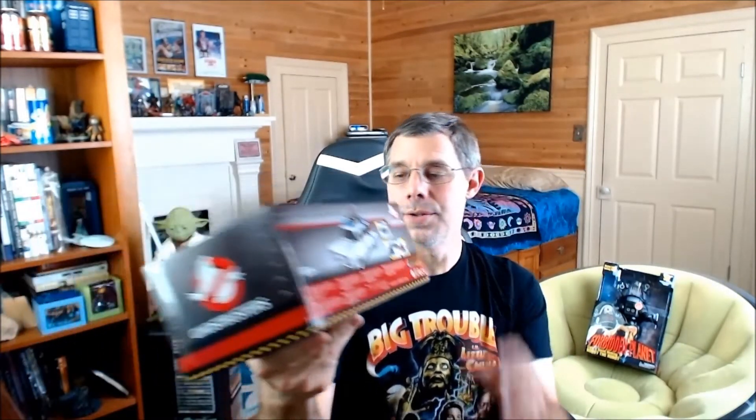I have two new collectible items. I've got the Ecto-1 from my car collection — it's die-cast, the doors, hood, and trunk door open up. I got it from Wish — I highly recommend the Wish app, they always have something interesting. I've always wanted a good Ecto-1. And surprisingly, Walmart put out this big Robbie the Robot — my local one didn't have it, and I wasn't going to go 40 miles out of my way, so I got it online. They're 20 bucks at Walmart. They walk when you flip the switch in the back.